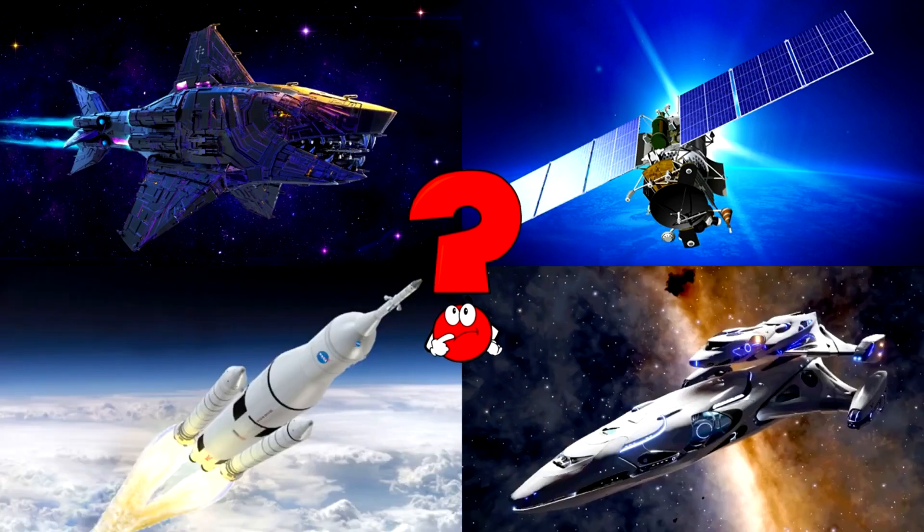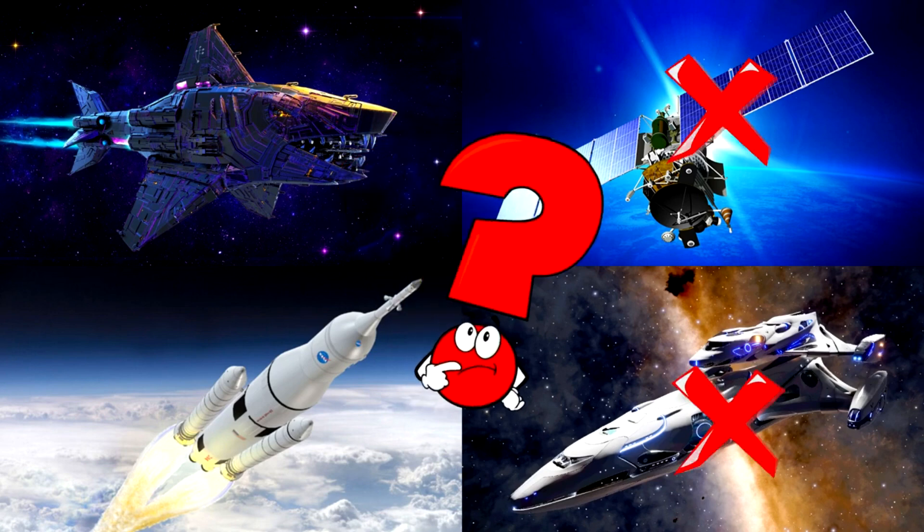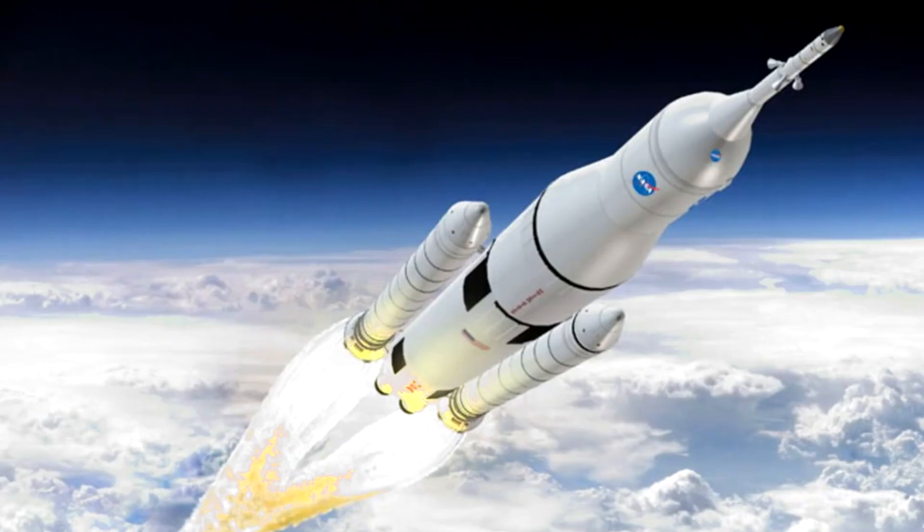Which picture shows the white space rocket blasting off into the sky with fiery boosters pushing it high above the clouds? Rockets are super powerful machines that launch astronauts and satellites far into space from Earth!